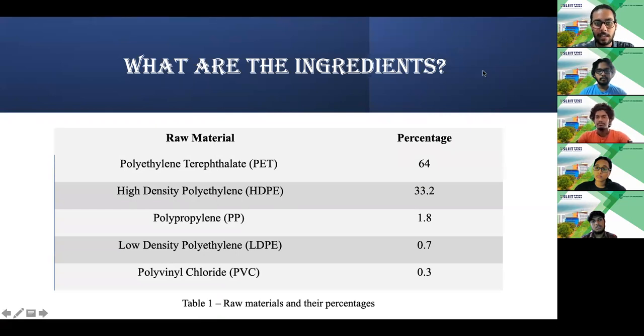The ingredients used for plastic water bottle production are shown here. The most important raw material is PET, which has the highest percentage at 64%. In the second position there is HDPE with 33.2%, and then polypropylene, LDPE and PVC are used as well.